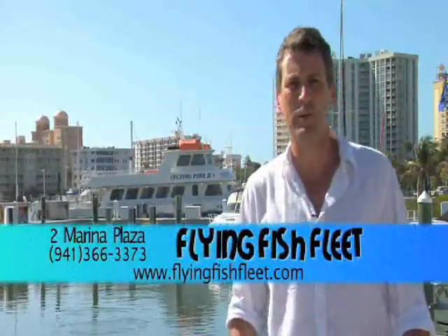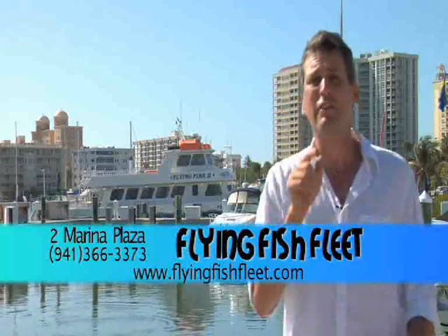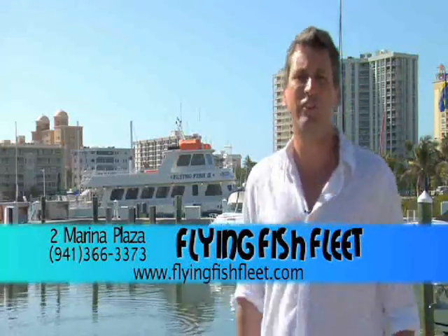Right behind me you see the Flying Fish 2. This is one of the charter boats from the Flying Fish Fleet that you can take out into the Gulf and have a great deep sea fishing experience. When you get back to the dock, they even fillet them for you. So come with me and let's check that out.